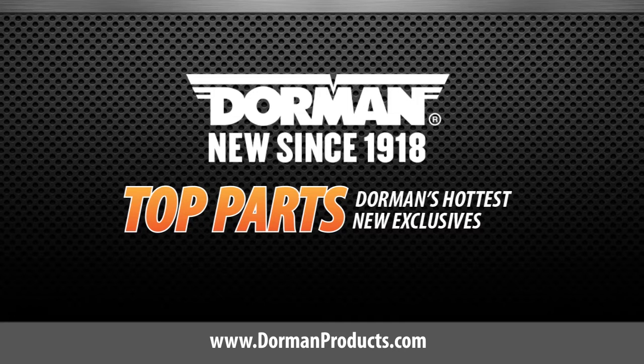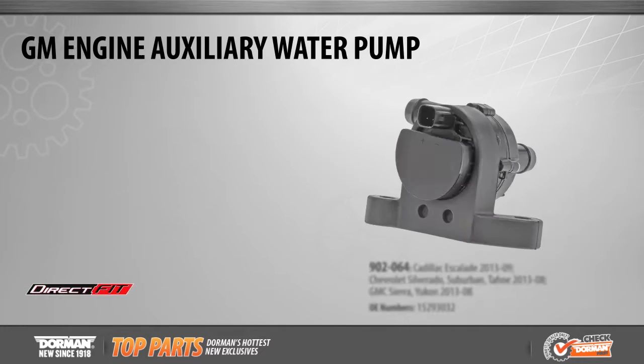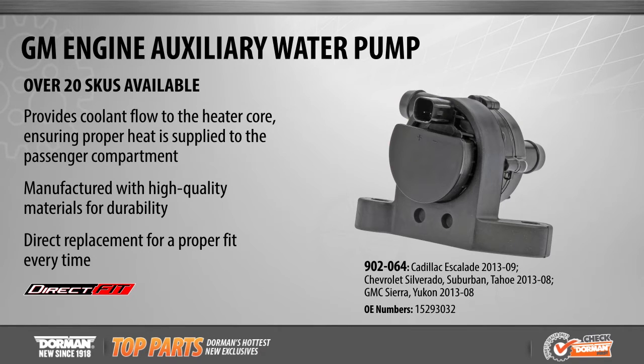This is a highlighted top part from Dorman Products. Dorman's growing category of engine auxiliary water pumps now includes expanded coverage for popular GM makes and models from 2008 to 2013.